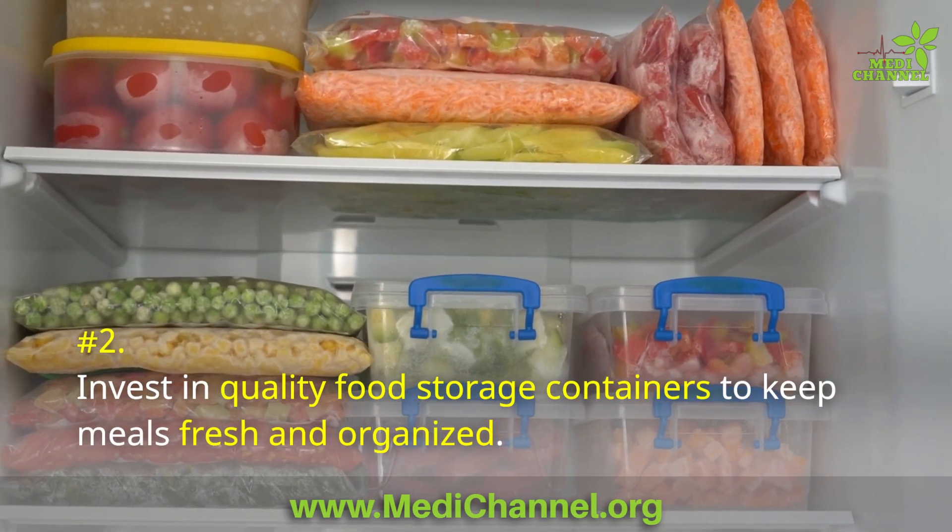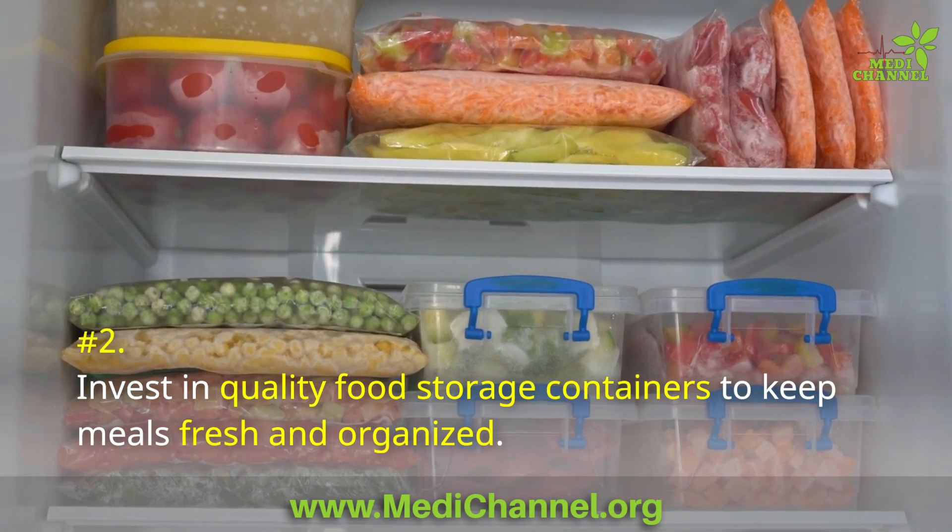Number 2: Invest in quality food storage containers to keep meals fresh and organized.